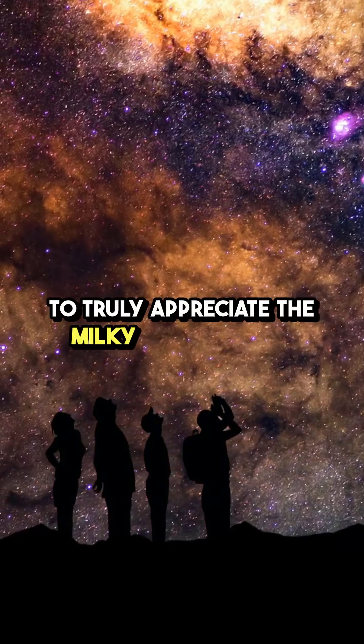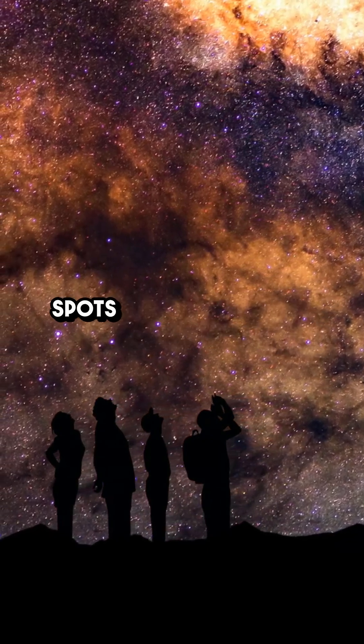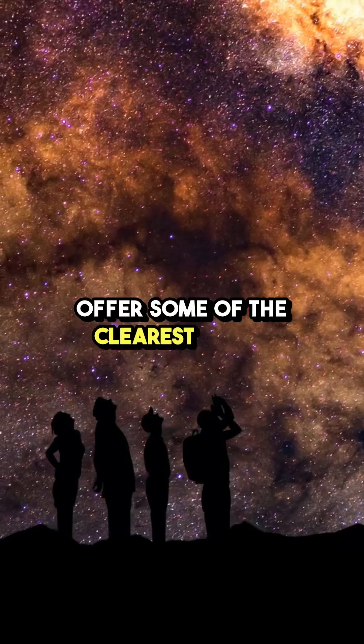To truly appreciate the Milky Way's beauty, the best places to observe it are remote locations away from light pollution. Spots like the Atacama Desert in Chile and the Mauna Kea Observatory in Hawaii offer some of the clearest views.